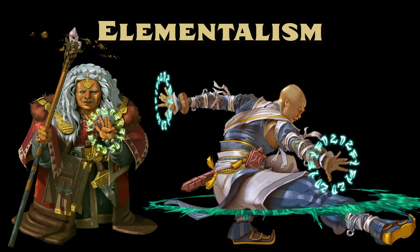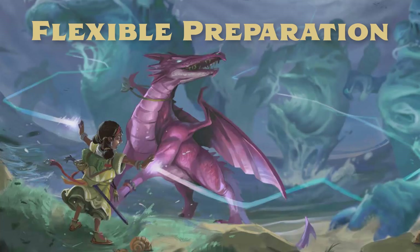Also included here is Pathfinder 2nd Edition's first class archetype, the Elementalist. The third new system is Flexible Preparation, which provides a new way of managing spell slots that is a mix of prepared and spontaneous spellcasting. The Flexible Spellcaster class archetype is available to prepared spellcasting classes like clerics, druids, witches, and wizards, and allows them to function more like a spontaneous spellcaster at the expense of having fewer spell slots per day.